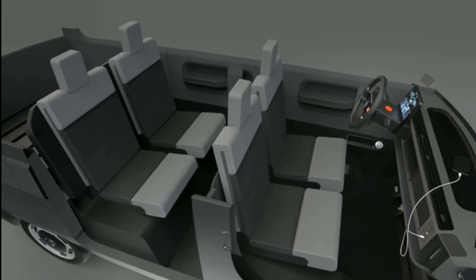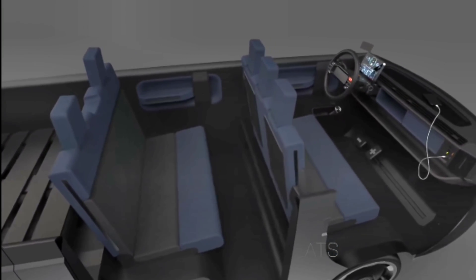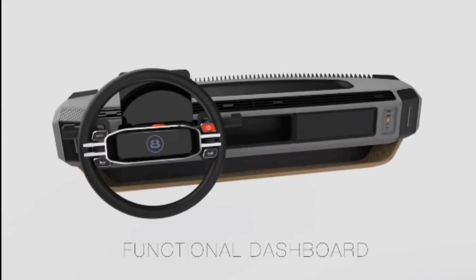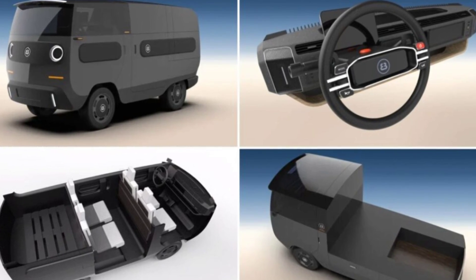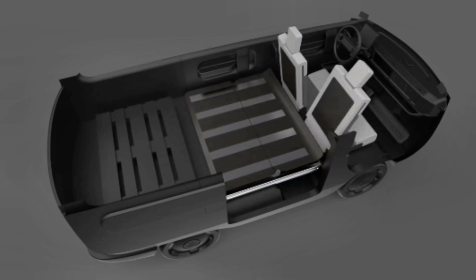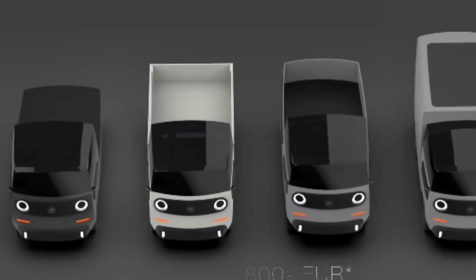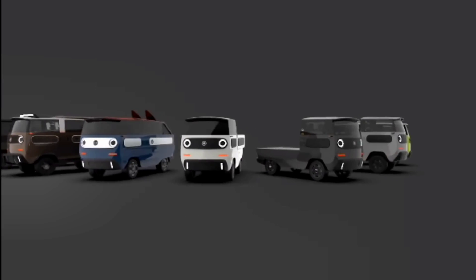Drivers will be able to travel to a specific station and exchange their old batteries for new ones, instead of taking hours to charge — it can be done in minutes. This company wants to create this type of car at an inexpensive price for all types of clients, and customers will be able to use it for personal, business, camping, and cargo purposes.